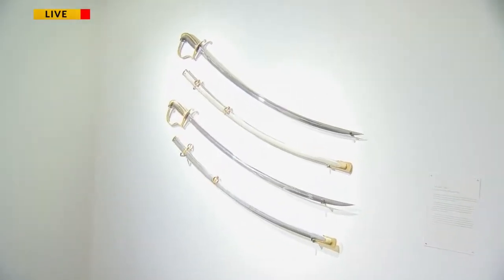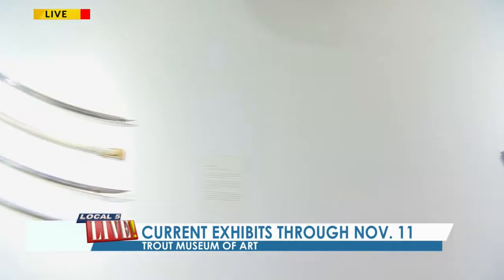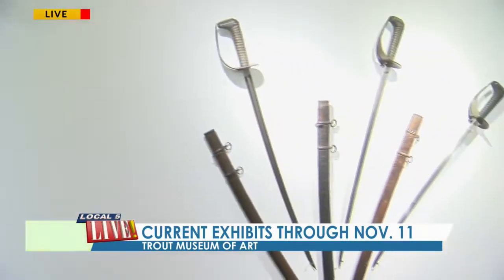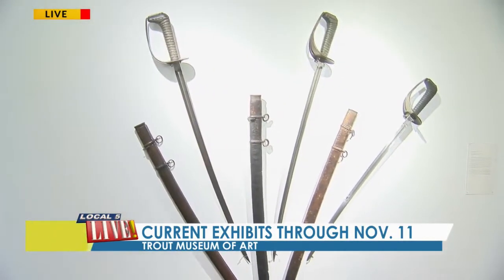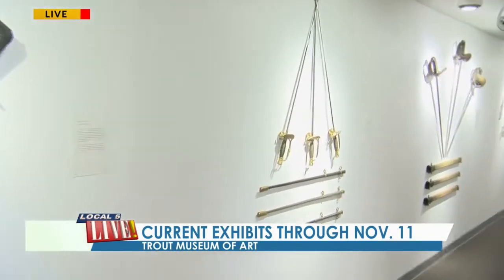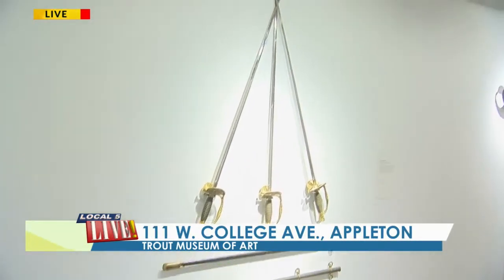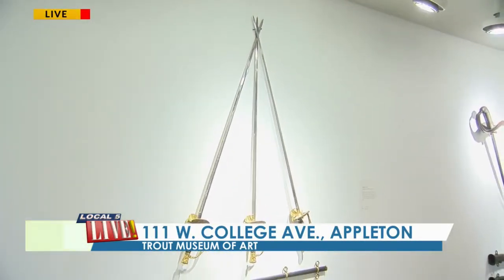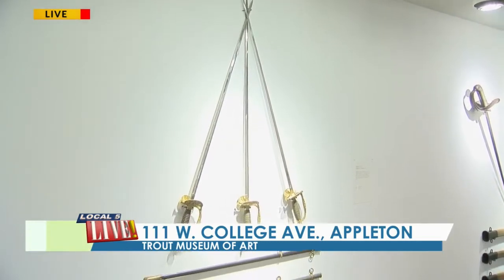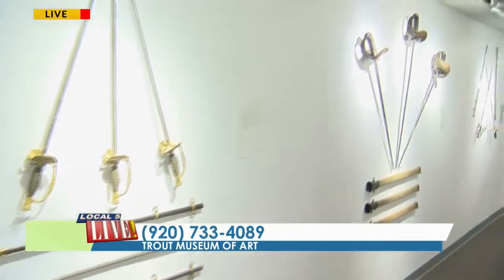Where do you possibly get something like this? Well, it came to us through a local collector, an Appletonian, who happens to have the largest private collection of these types of swords and sabers outside of the Springfield Armory Museum itself. We're really blessed to have that in our community, and super lucky he's allowing us to display it for everybody to enjoy.